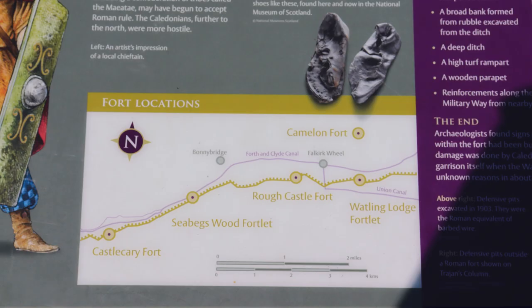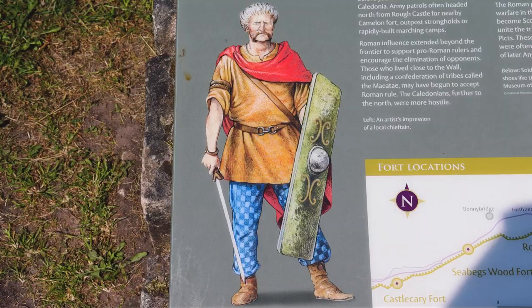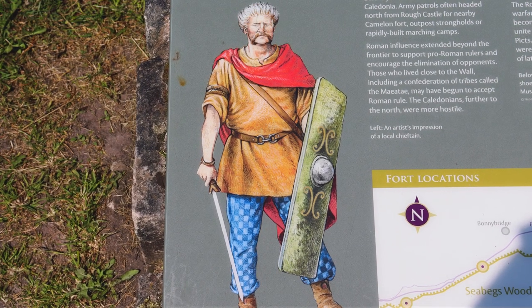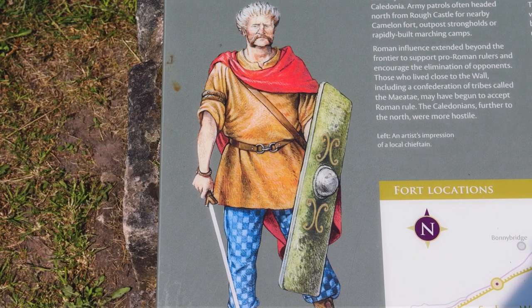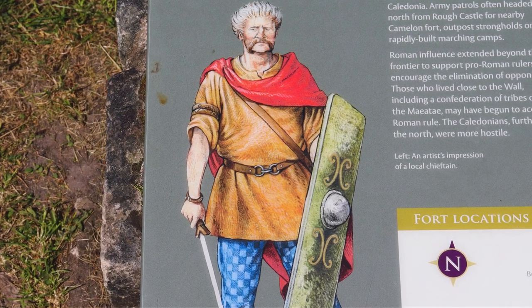The Roman presence on the Antonine Wall was quite short-lived, however. When Emperor Antoninus died in the 160s AD, the Romans retreated back to Hadrian's Wall. A combination of factors — the death of the Emperor, the headache of managing such a long supply chain to the northern wall, as well as repeated attacks from the natives — meant that manning and maintaining the Antonine Wall just wasn't worth it for the Romans, and they retreated south to Hadrian's Wall.